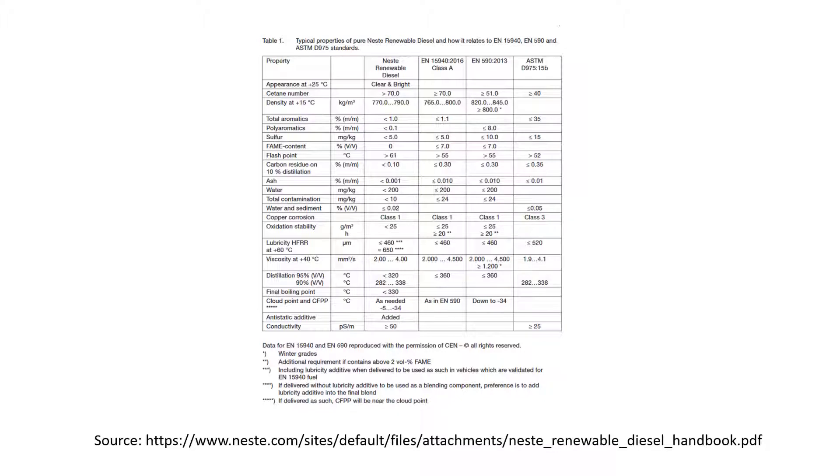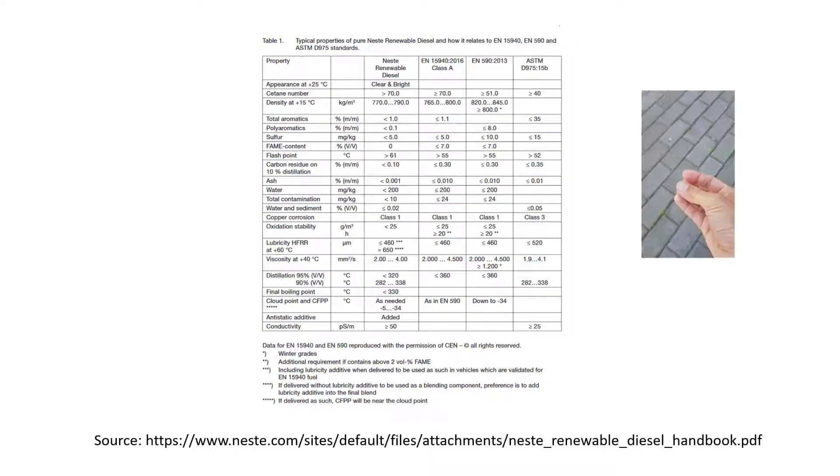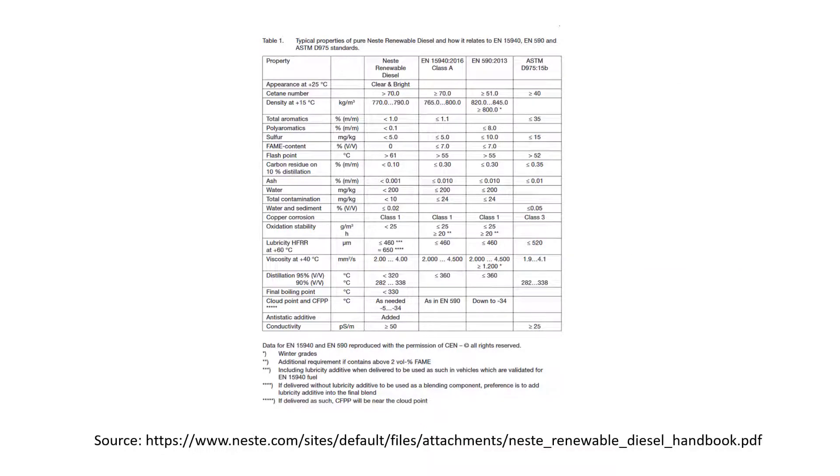I said it's like diesel because it's not exactly the same material. You will immediately notice that the HVO does not smell like diesel — it feels greasy on your hands but does not have that unpleasant diesel smell. Also, here we have a comparison list of the different diesel fuels. This is the HVO I can buy here, this is the standard that normal HVOs have to fulfill, and this is the standard for conventional diesel.